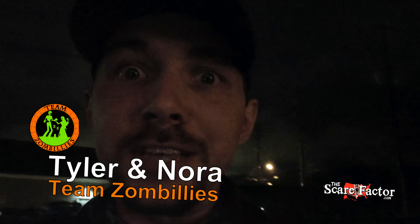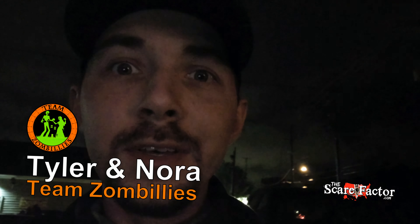What's going on everybody? Tyler Anori here, Team Zombellis at TheScareFactor.com. Join us here on this gloomy night. You can see the clouds up there, but that's not real thunder — that's the thunder from this building.